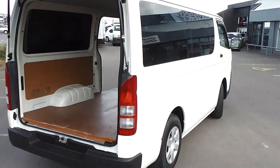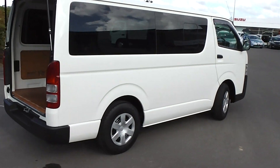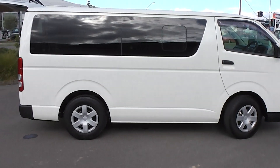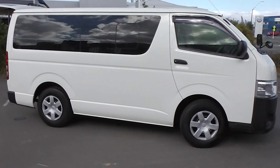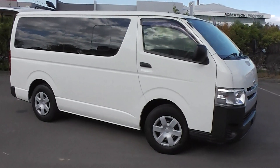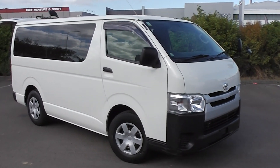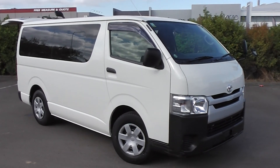So there you have it — a 2015 3 litre diesel Hiace, only 116,000 km, very very clean and tidy. You can finance this Hiace from no deposit with very competitive interest rates available right now. Please give us a call for an obligation-free finance quote — you may be pleasantly surprised how affordable it is to own this Hiace right now.